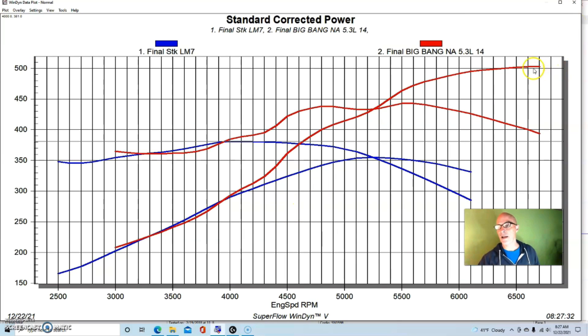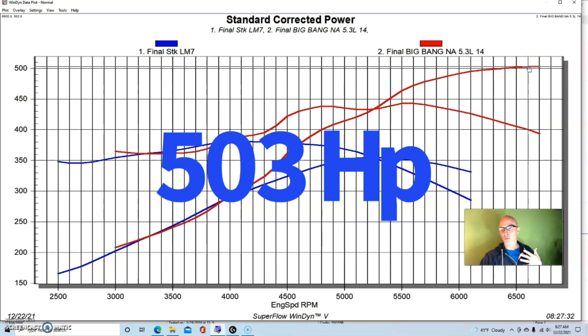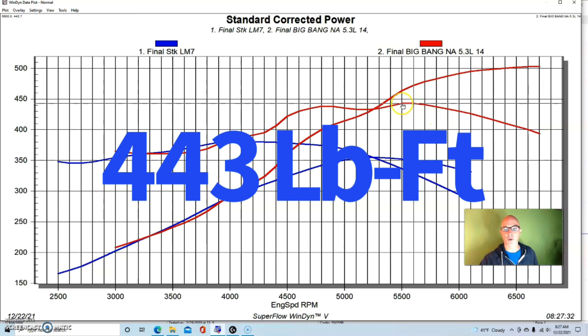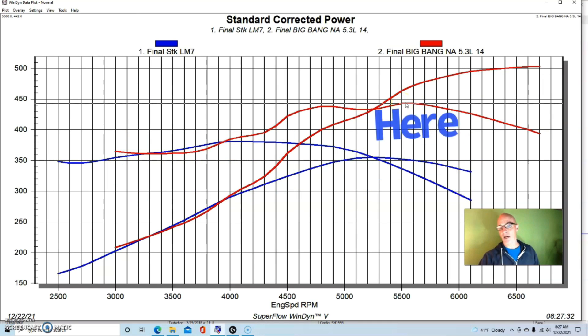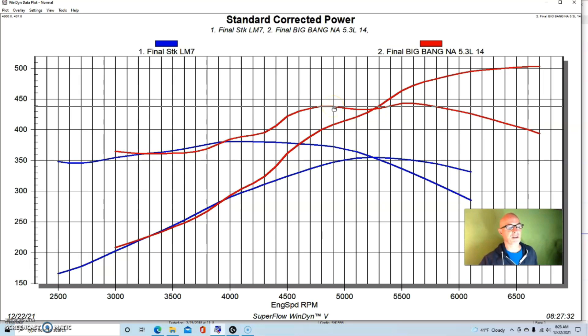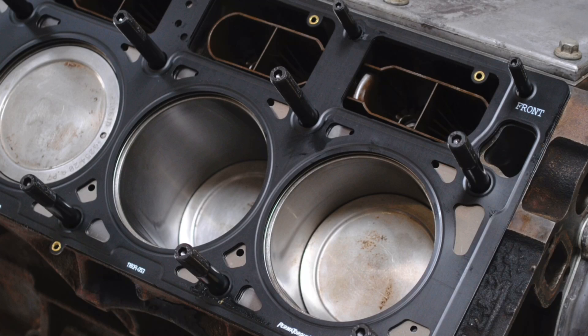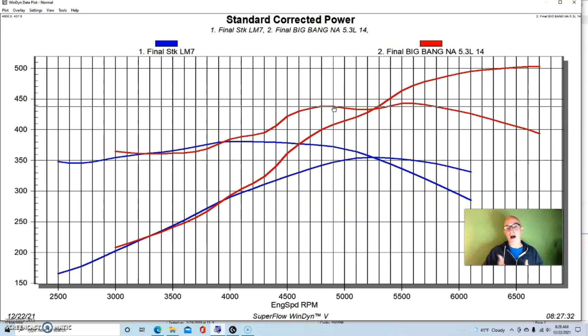Compared to stock, this combination made a lot more power. We exceeded 500 horsepower — 502 or 503 horsepower at 6600 rpm. Peak torque checked in at 443 foot-pounds at 5100 rpm, so we shifted the torque peak significantly. You can see a kind of dual torque peak — it made 438 foot-pounds at around 4600 to 4700 rpm as well. Remember, all of these are with the stock bottom end: stock block, crank, rods, and pistons.